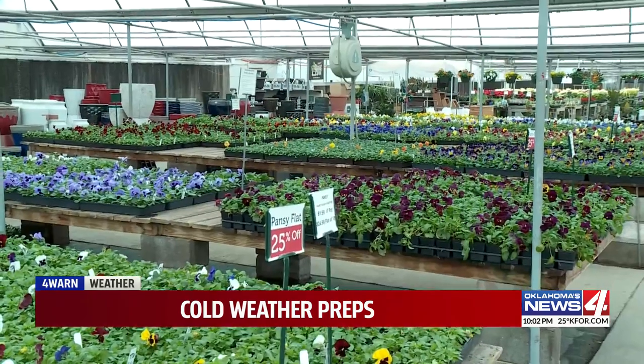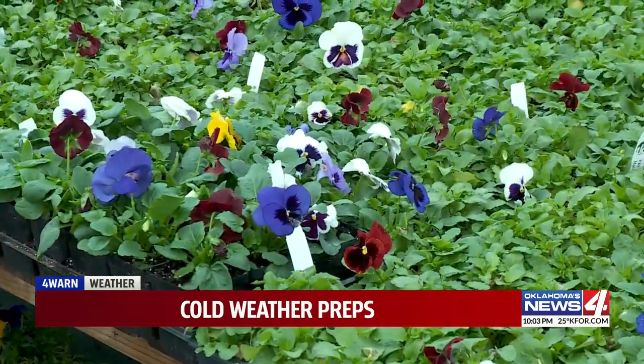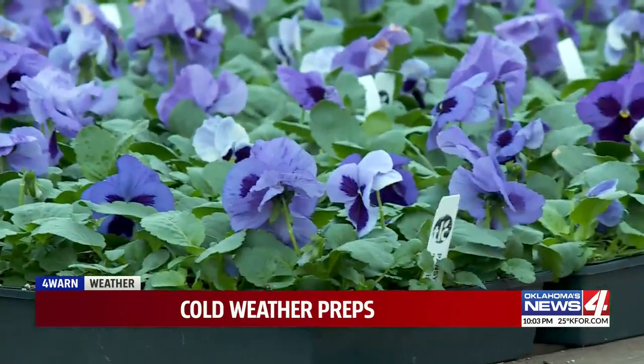The TLC Gardening Center recommends watering your plants before temperatures dip. Water is the most important thing to help plants right now — the moisture acts like insulation on the roots and really protects against a hard freeze.